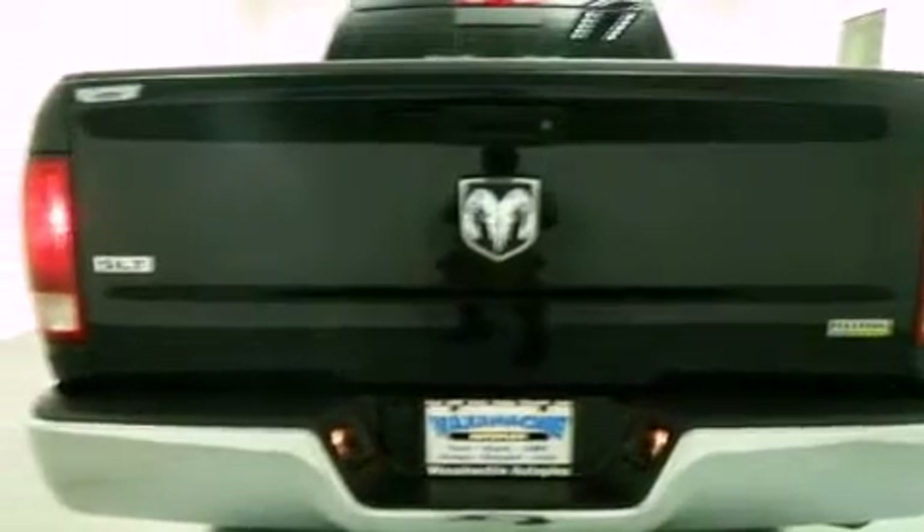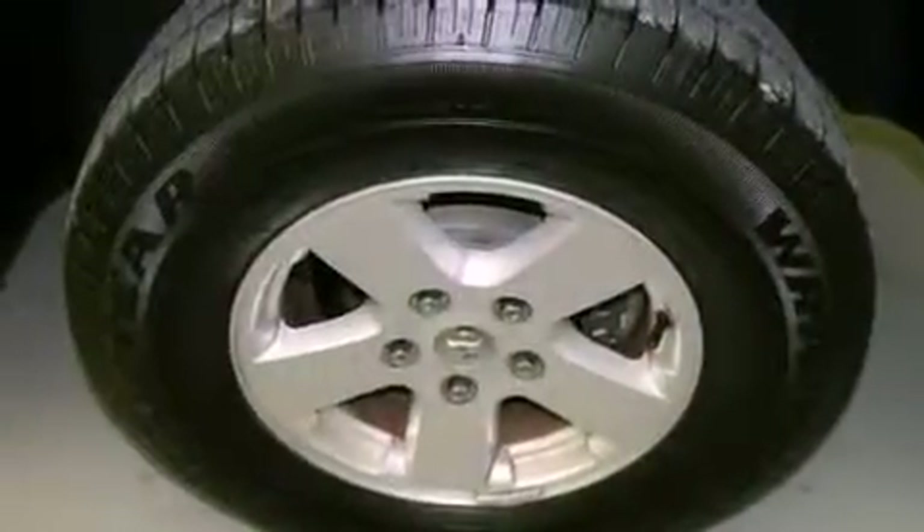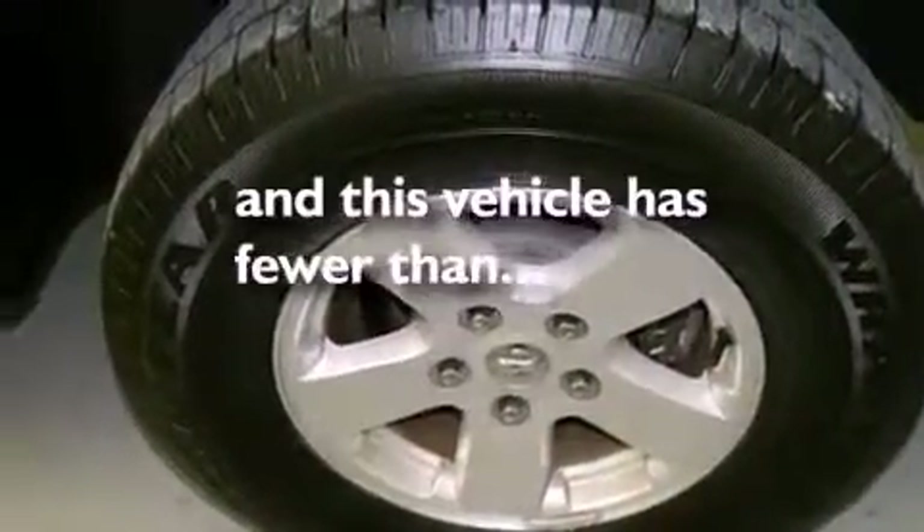Side impact airbags, rear seat child proof door locks, air conditioning, full power accessories, and a keyless entry system. This vehicle has less than 30,000 miles.